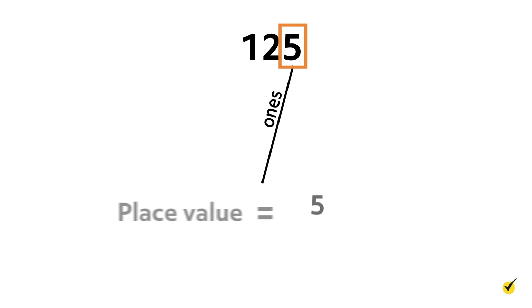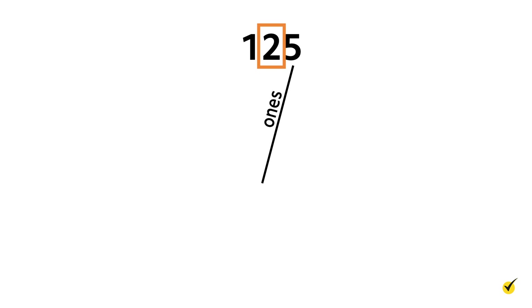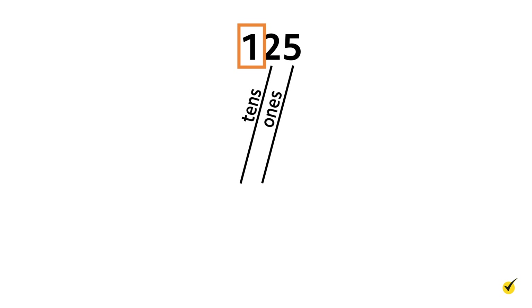For the number 125, what place is the number five written in? Since five is the number farthest to the right, it is in the ones place. So we would say that the place value of five in 125 is five ones, or five. What place is the number two written in? Since two is the second number from the right, it is in the tens place, so the place value of two in 125 is two tens, or 20. Since one is the third digit from the right, it is in the hundreds place and has a place value of 100.